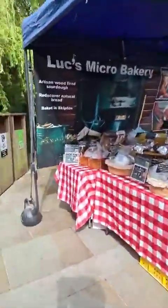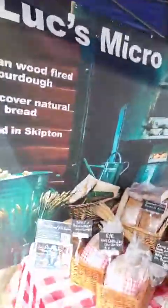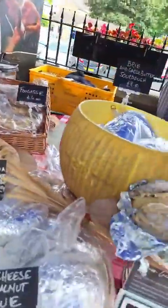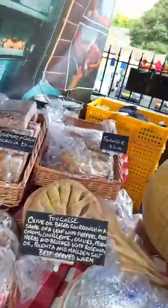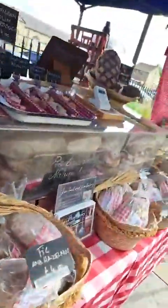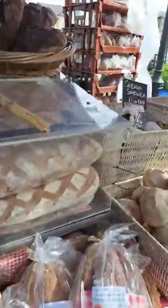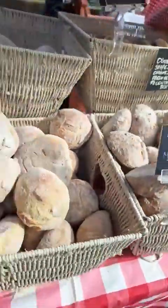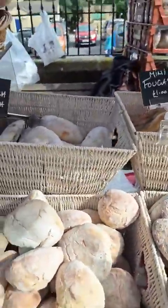In his usual spot in the corner here we've got Luke's Micro Bakery — an amazing selection of breads. We've got stuffed breads, we've got flavoured, we've got the Campania, Panda Campania, we've got Cleveland, we've got little rolls, caveman sandwich ones — all sorts there.